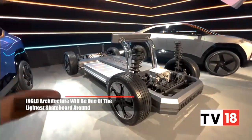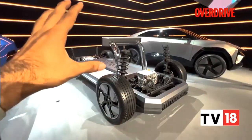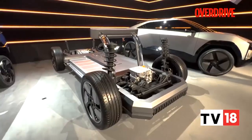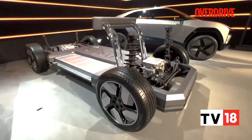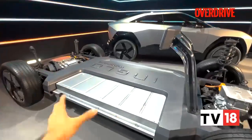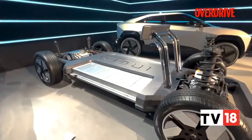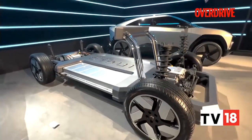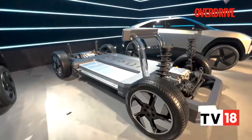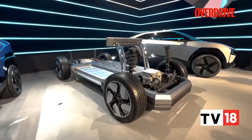Another big claim is that the skateboard architecture is quite lightweight — you're looking at between 2.5 to 2.7 tons for the entire vehicle, not just the skateboard, for the biggest vehicle they will build on this. It is a modular platform, meaning the front and rear sections remain the same, but they can alter the skateboard in between to offer different wheelbases. There are two wheelbase options: 2,762mm and 2,775mm — a 13mm difference between the two.